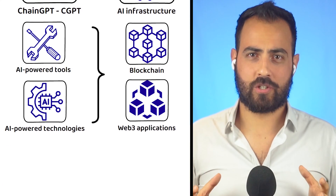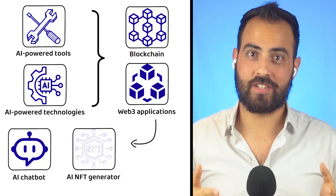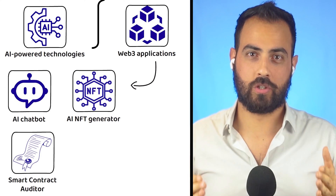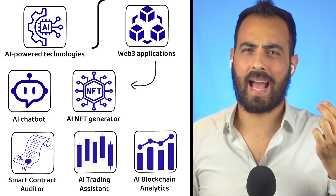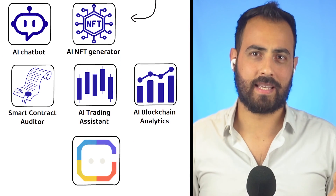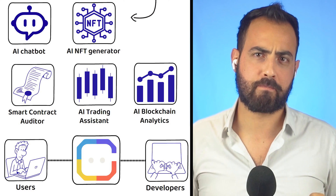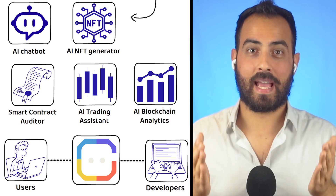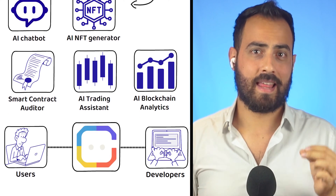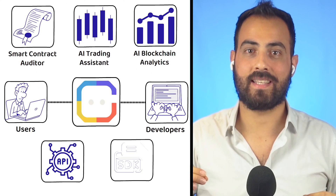These applications include an AI chatbot, AI NFT generator, smart contract auditor, AI trading assistant, AI blockchain analytics, and more — highlighting how ChainGPT is designed for both end users and developers. Better yet, ChainGPT does not gatekeep any of the technologies it creates, meaning everyone is welcome to access their APIs and SDKs.